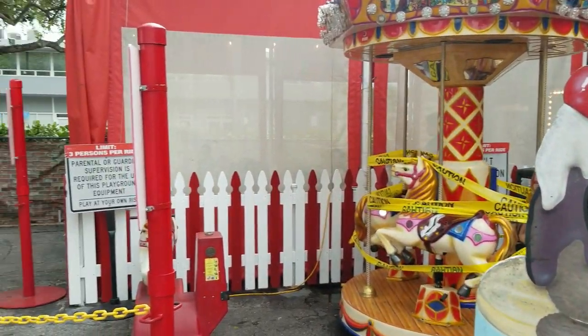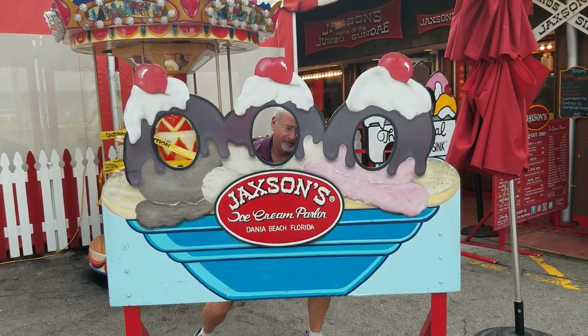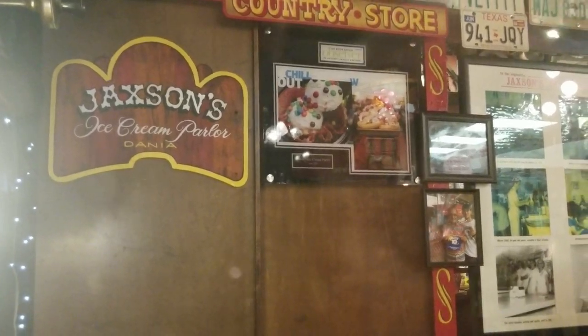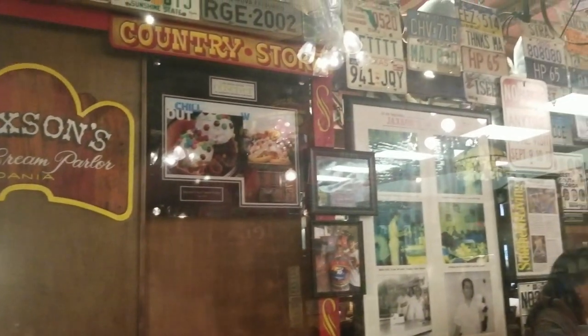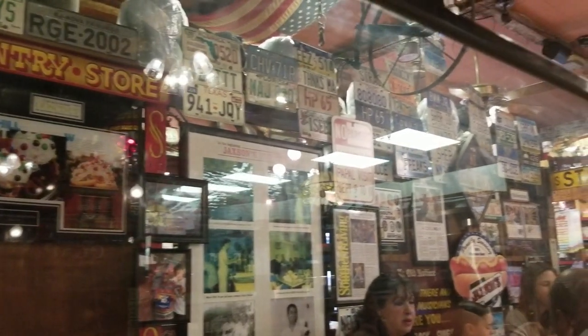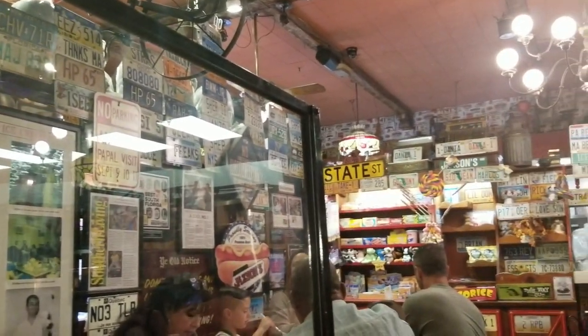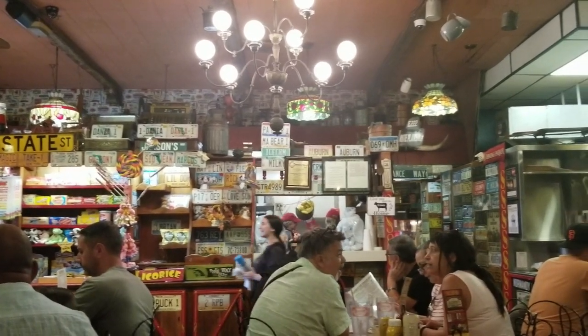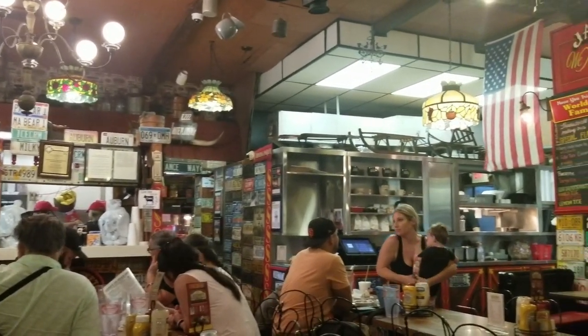Even though the carousel was down when I was there, that didn't detract from the experience at all. When you go inside, the decorations are varied and very interesting — you have license tags from all over the place, pictures, signs, things like that. You can actually keep yourself very entertained, plus did I mention you get free popcorn when you go in?